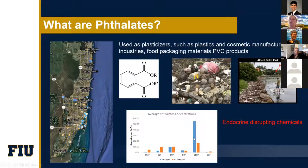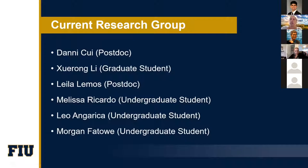These compounds are very importantly known as endocrine disruptor chemicals, which means they have the capability to interfere with the body's endocrine system and can produce diverse developmental, reproductive, neurological, and immune system effects in both humans and wildlife. Currently my research group has two postdocs, Danny and Leila. I have a graduate student, Shuram, who is working on the PFAS project, and I have three undergrads right now: Morgan working with PFAS, Melissa working with phthalates, and another undergrad working on assessment of physiological stress in fish by measuring cortisol hormone.